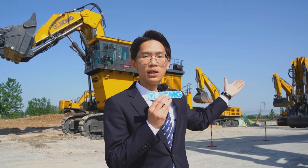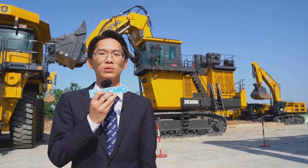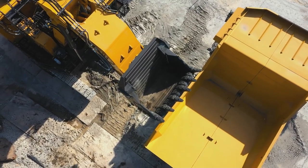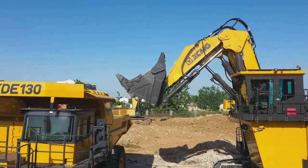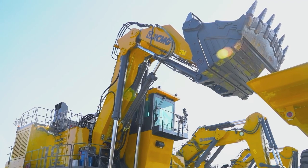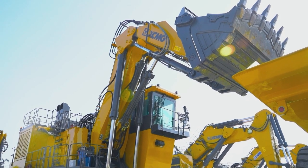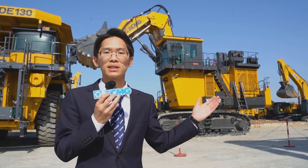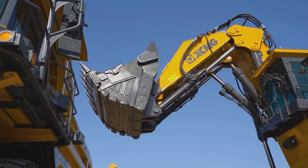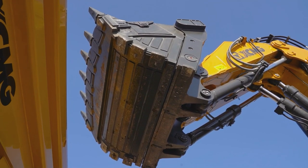The XE2000 excavator and the XDE mining dump truck — a 200-ton large excavator combined with a 130-ton mining dump truck — is definitely the king of efficiency. Six buckets can fill a truck, which is very suitable for super large mines. The XE2000 hydraulic excavator is equipped with a 12 cubic meter heavy-duty rock-type bucket.